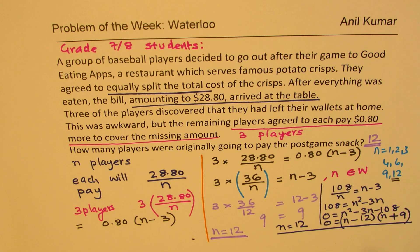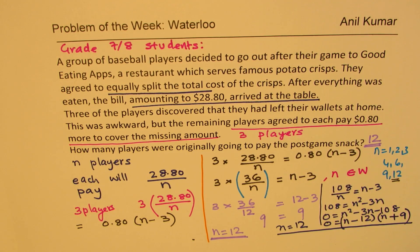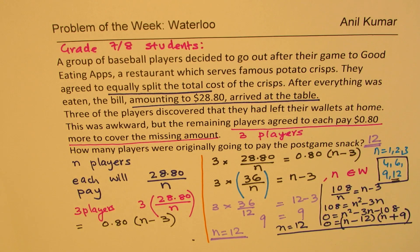Is that clear? So if you know quadratic equations — which at this level students normally will not know — you could solve it that way. But at this stage I prefer that you try it out. Remember N is a whole number, so we do not want decimal numbers. 36 divided by N indicates N could only be those possible factor values, and N has to be more than 3. So 12 fits in and that becomes the solution. I hope that helps. Feel free to write your comments, share your views, and if you like and subscribe to my videos, that would be great. Thanks for watching and all the best.